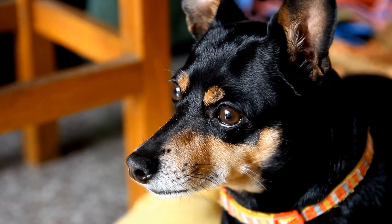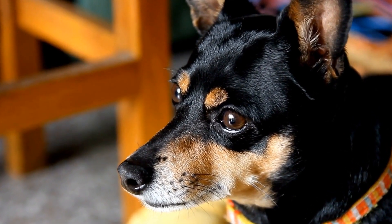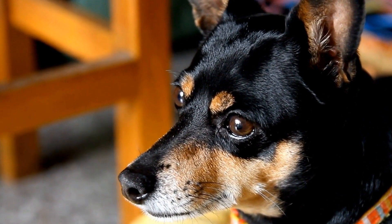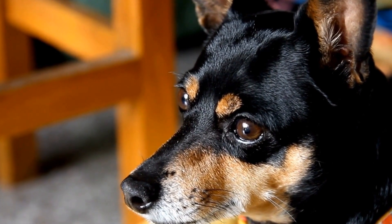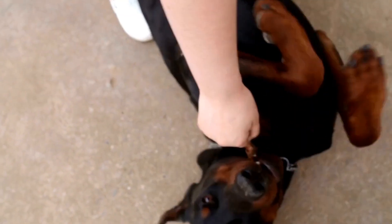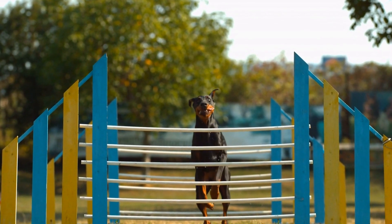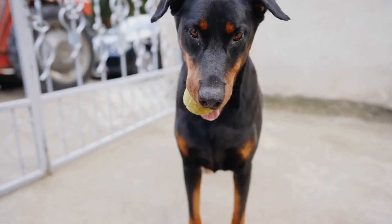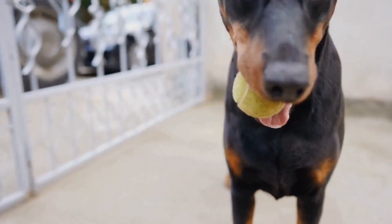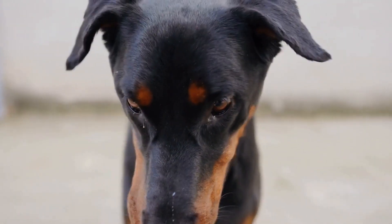Daily Exercise and Mental Stimulation. Dobermans have high energy levels and need regular exercise to stay healthy and happy. As a Doberman owner, it is essential to incorporate daily exercise routines that meet their needs. A life hack to simplify this is to establish a fixed exercise schedule. By planning regular walks, jogs, or playtime in the backyard, you can ensure your Doberman gets the required physical activity.